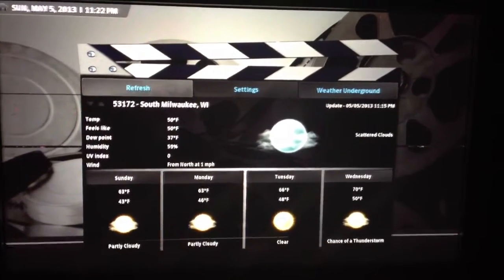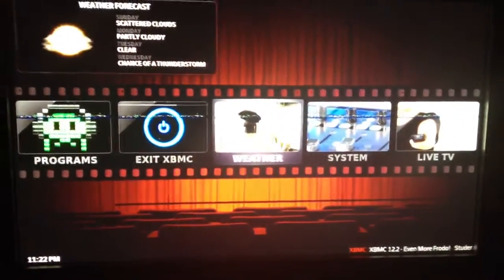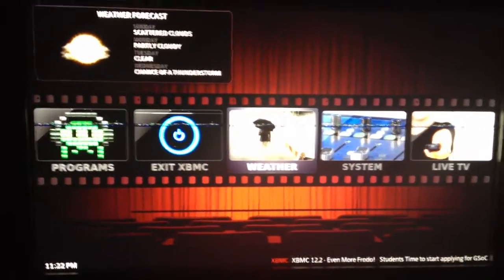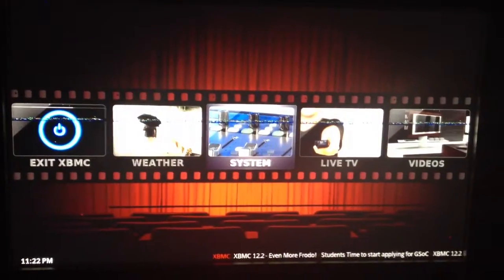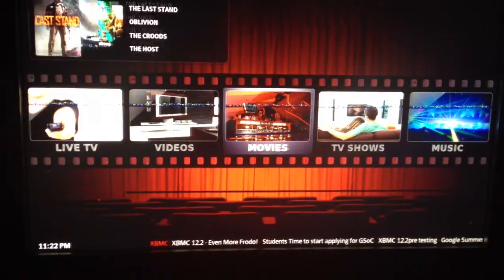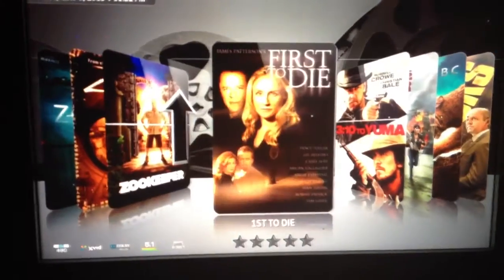Hopefully someone can chime in and let me know if they think they know what the problem is. I am running component output, not HDMI — I don't know if that would make a difference. I don't think it's an issue when I play back a movie; it's just on the menu navigation.